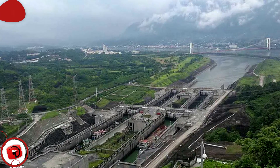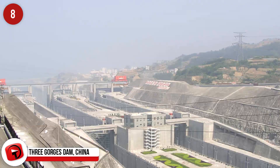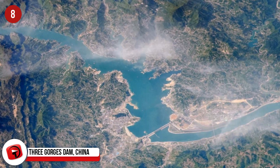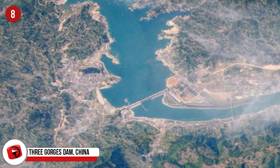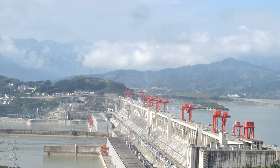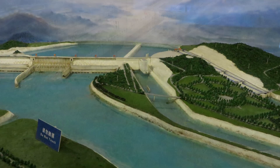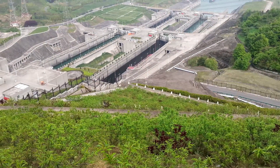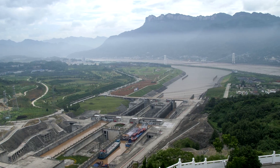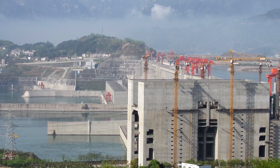Three Gorges Dam, China. The Three Gorges Dam is one of China's largest construction projects since the Great Wall. It took 14 years to build the 2,335-meter-long and 185-meter-high dam. It is also the second largest hydroelectric power station and largest concrete structure in the world. Unfortunately, its construction displaced 1.3 million people from their homes and flooded ancient historical sites, as well as increasing negative ecological impact.